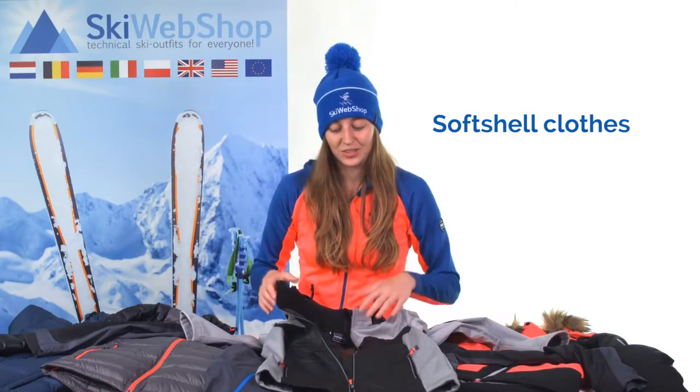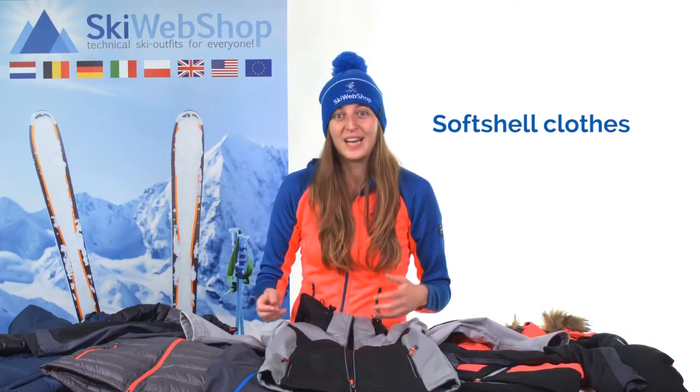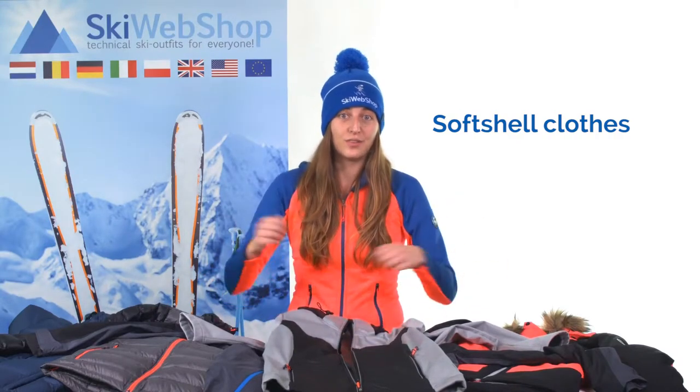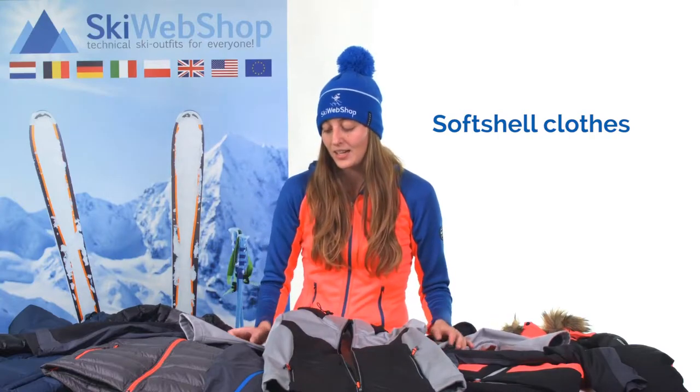However, the jacket is not insulated and therefore does not keep you very warm. If you go skiing in extreme cold, then a softshell jacket alone won't be enough. You always have to combine it with an insulation layer underneath it, for example a down jacket, or another jacket on top of it.